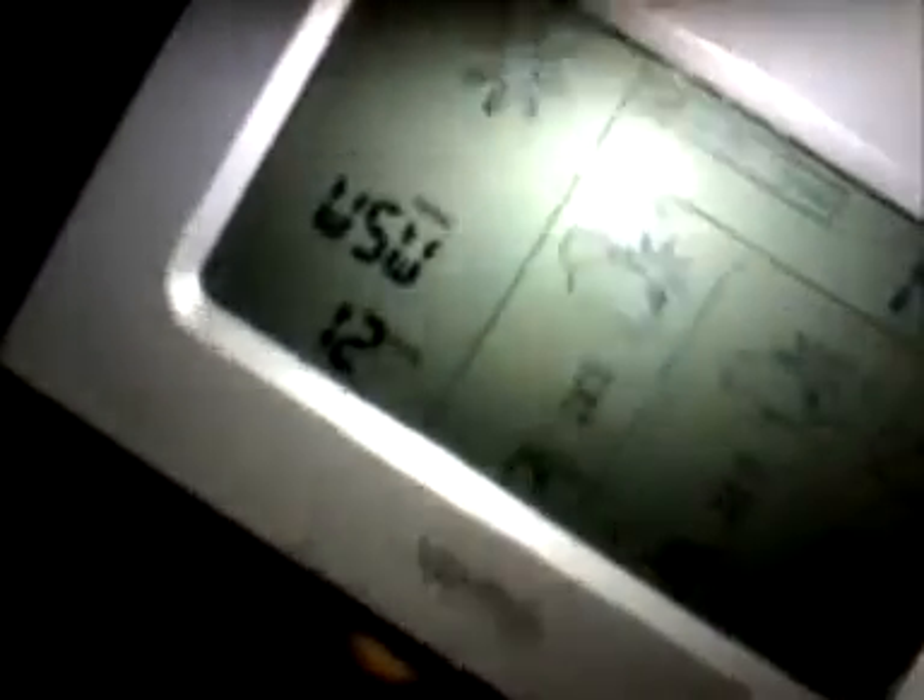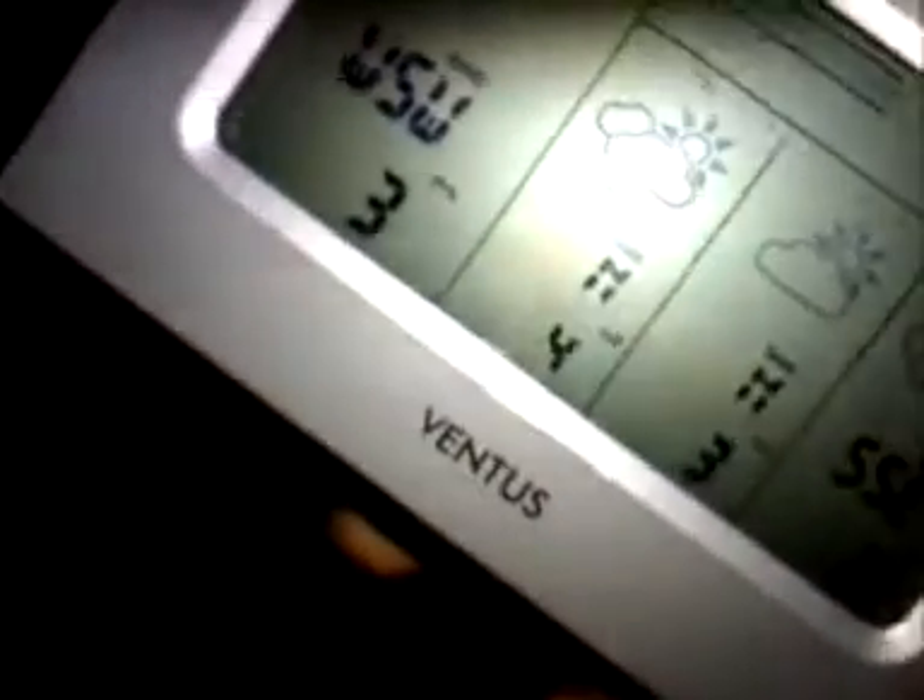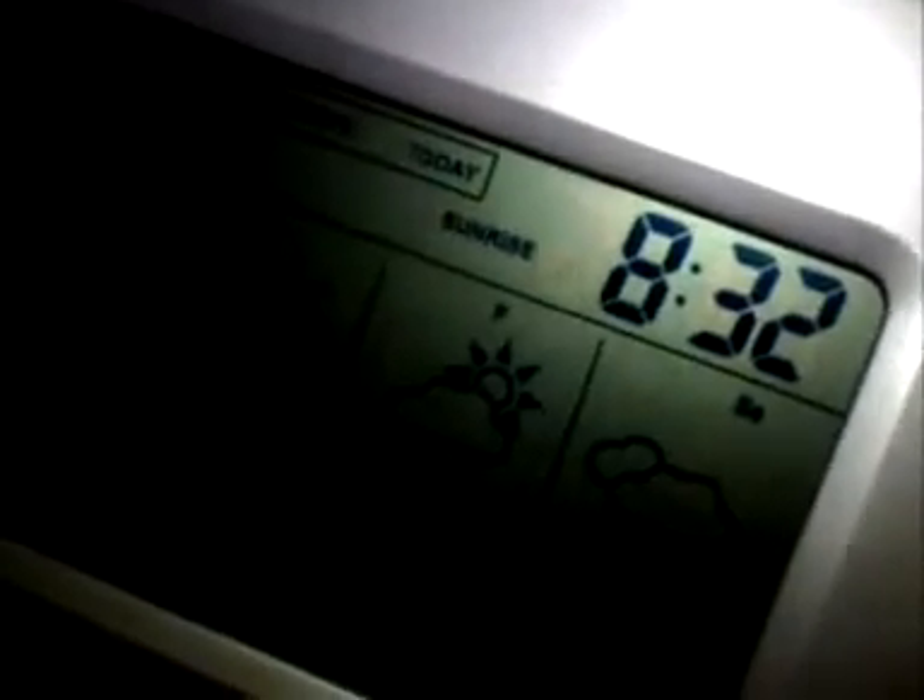It says rain on this — no rain today. Three Celsius, it's cool outside but sunny. West-southwest wind, 12 kilometers an hour. Then we got the clock, sunrise at 8:32, sundown at 15:21 — and it's soon sunset.